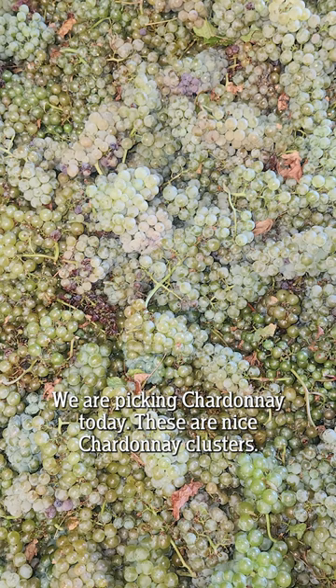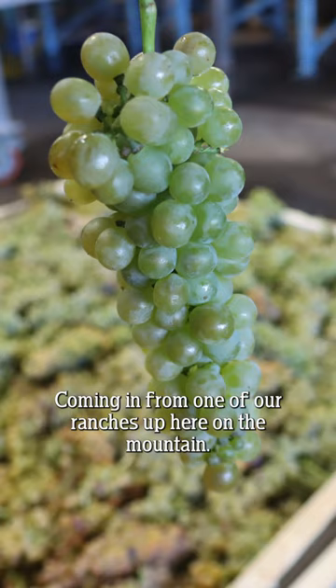We're picking Chardonnay today. These are nice Chardonnay clusters coming in from one of our ranches up here on the mountain.